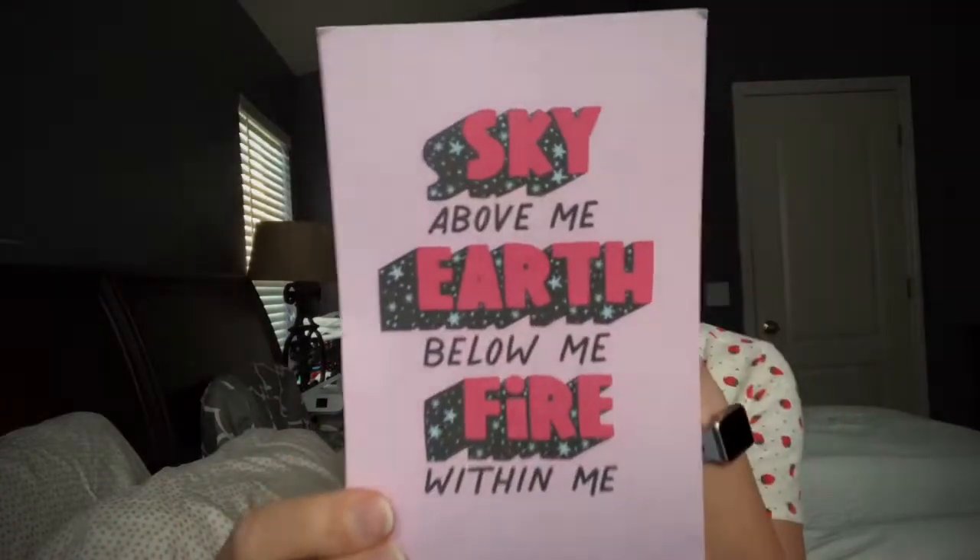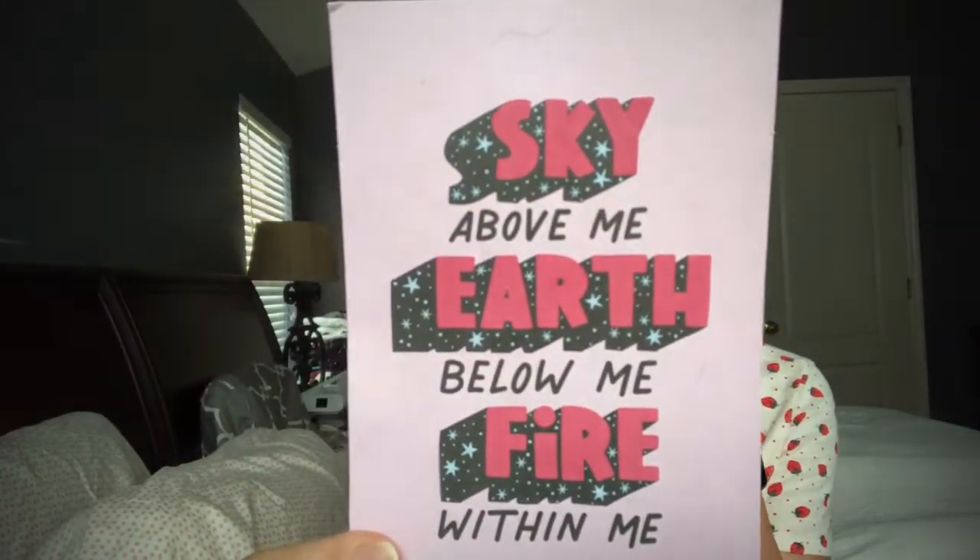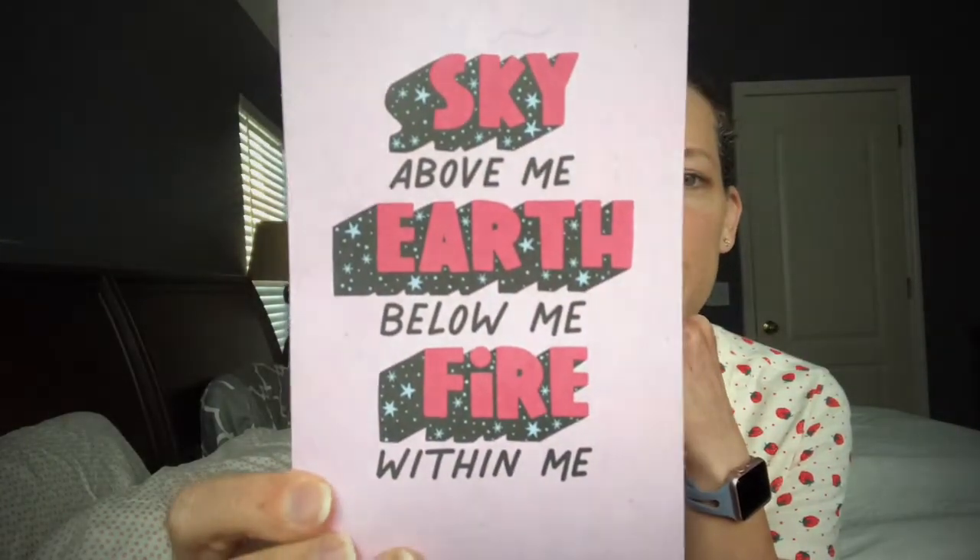We also got a postcard, and this one says: 'Sky above me, earth below me, fire within me.' I'm going to have to send that to somebody and put stickers all over it! That's really pretty. Well, once again, Pipsticks — you did an amazing job for October. I love this!